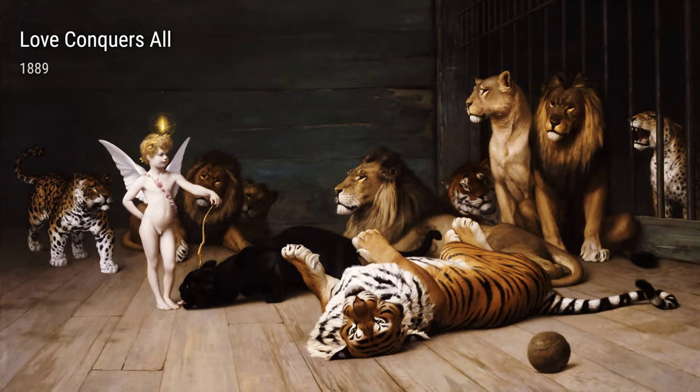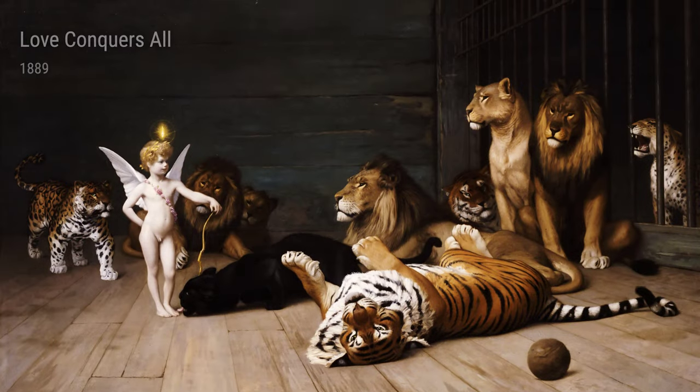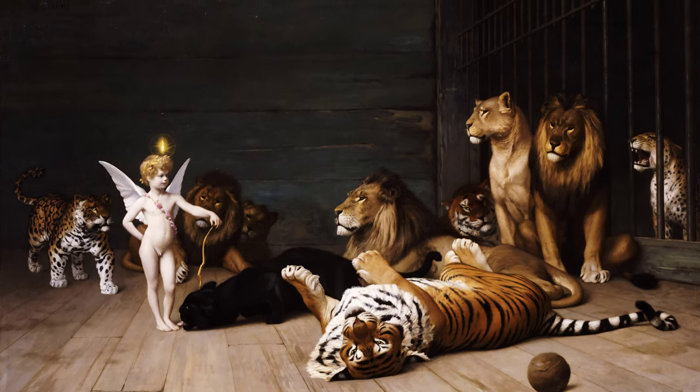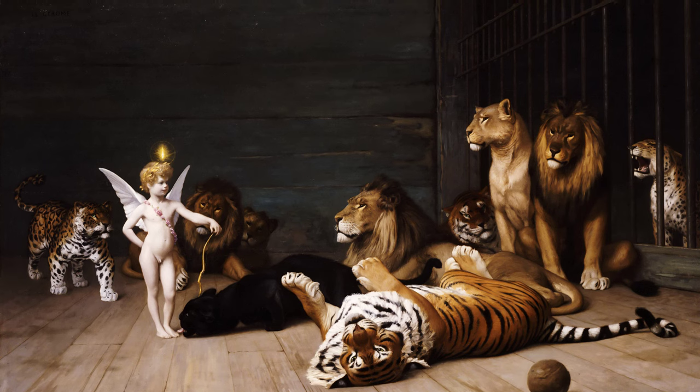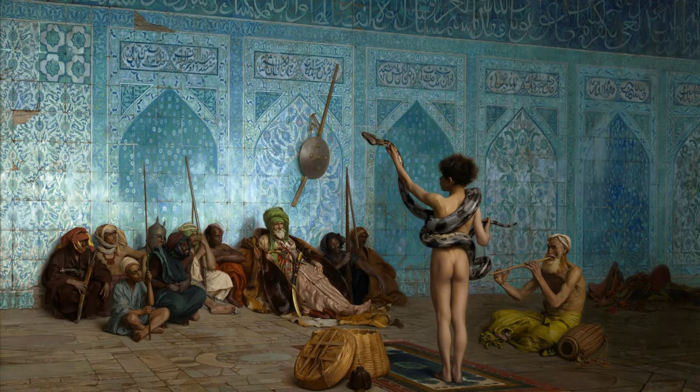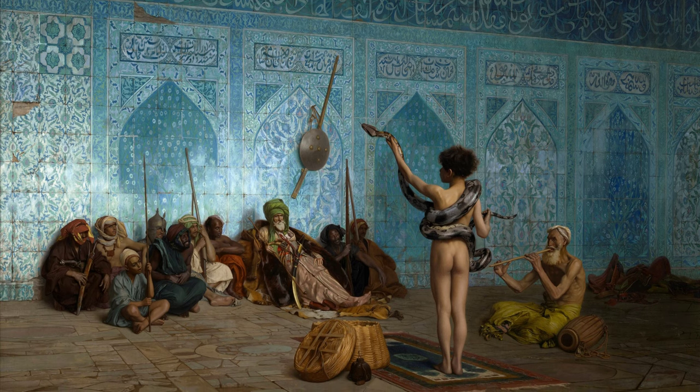In the late 19th century, Gérôme embarked on a journey to the Middle East, particularly Egypt and Turkey. This adventure sparked his imagination and opened his eyes to the vibrant colors, stunning landscapes, and enchanting people he encountered along the way.